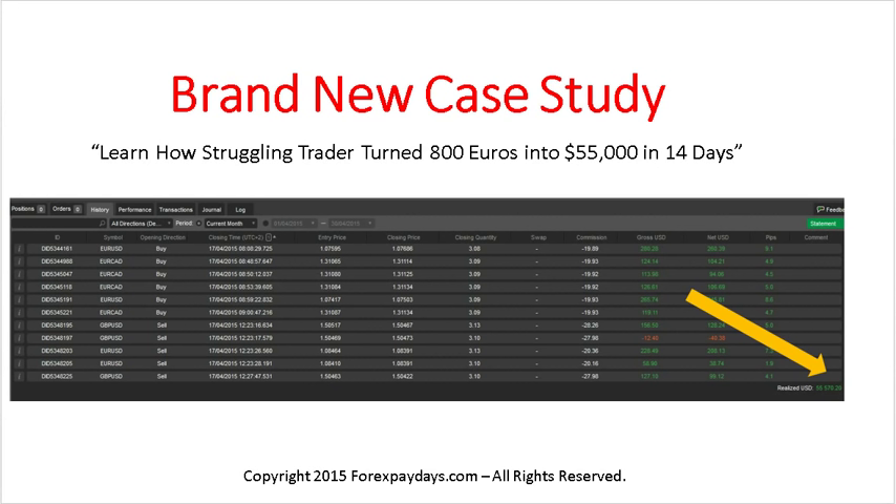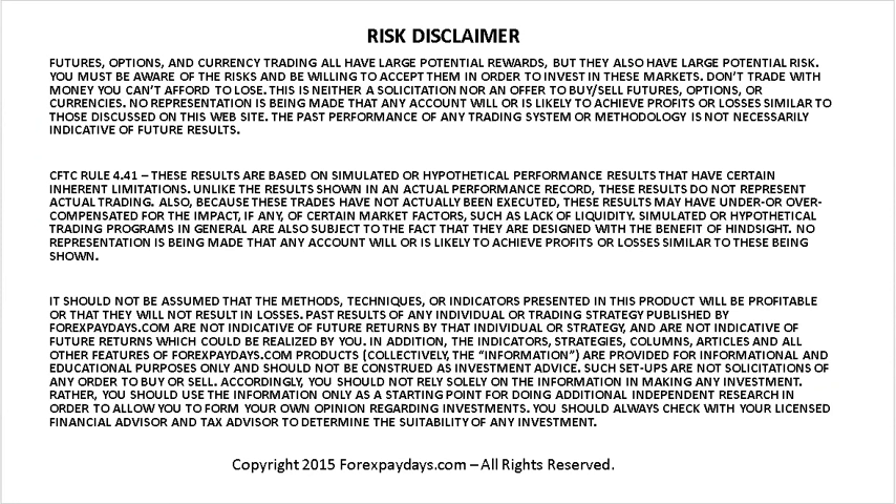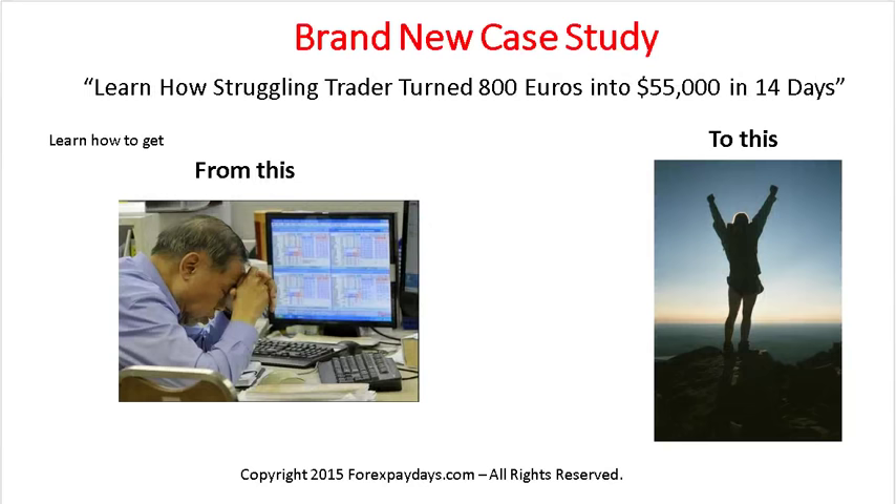Let's go ahead and dive into our presentation. But first I want to show you the risk disclosure on your screen — make sure you understand all the risks associated with foreign exchange trading and read that slide very carefully.